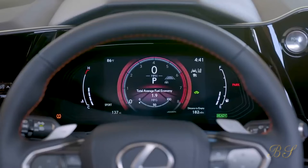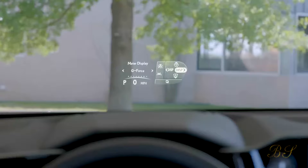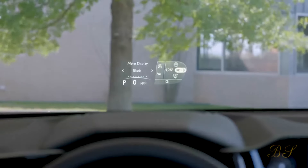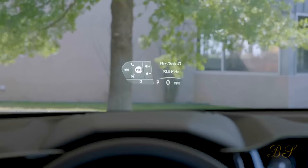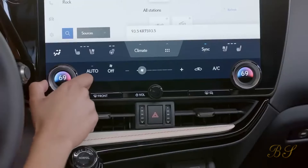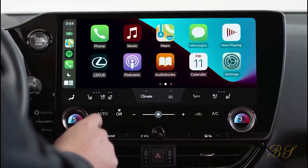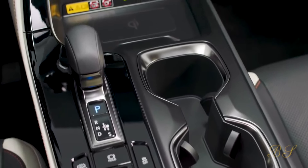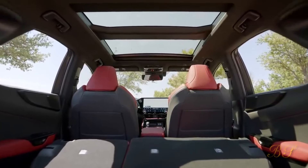Inside, you sit high and everything feels like it's built to last a lifetime. You get generous headroom and legroom in the front seats, and legroom is particularly good in the back because, unlike many cars, the NX 300h has no raised section running down the middle. The boot is a good size and usefully shaped. Even the least expensive model has heated front seats and sat nav, while most versions also have leather upholstery.